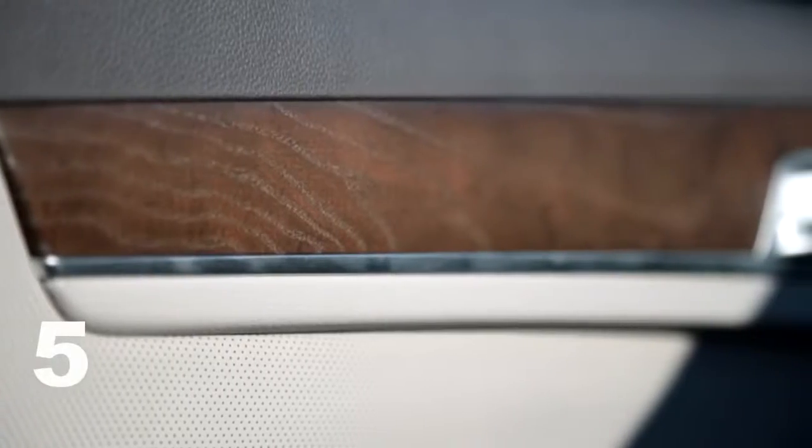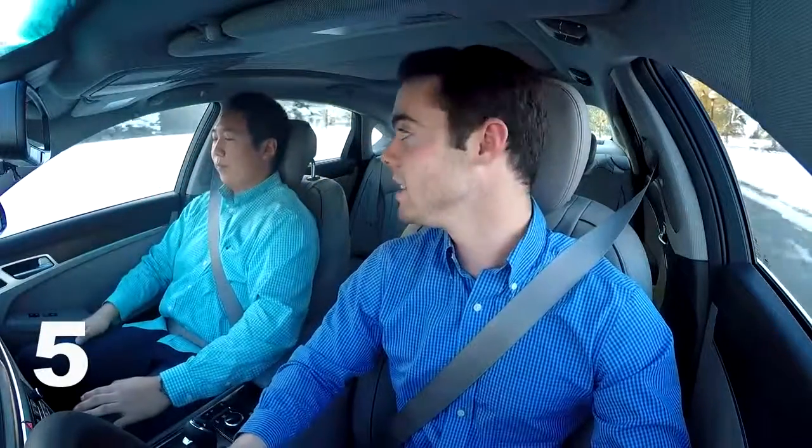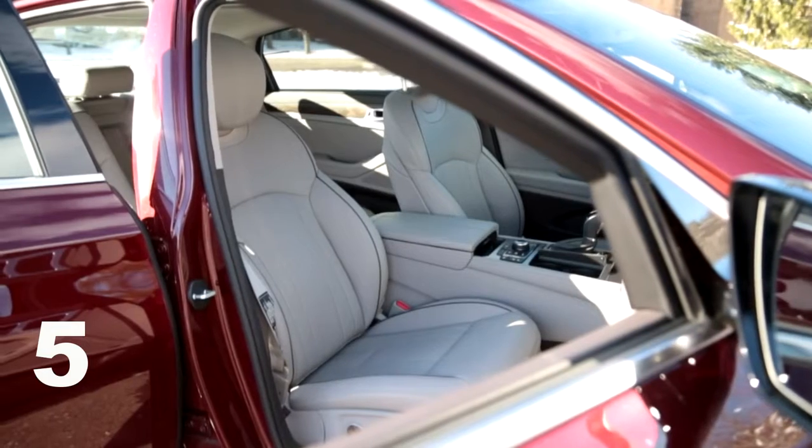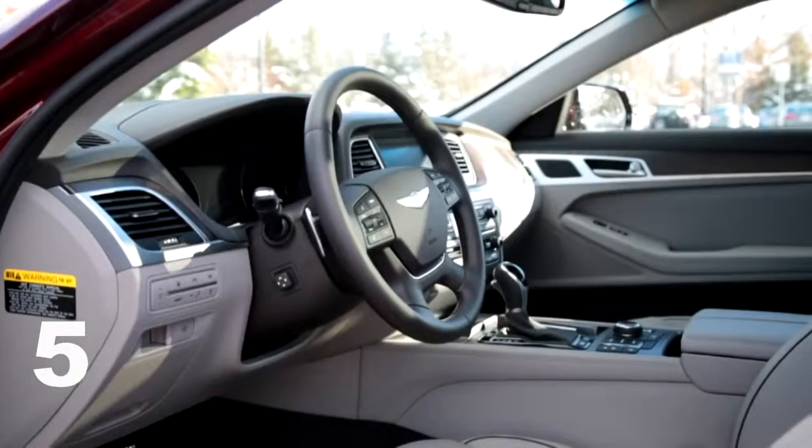I think they did a brilliant job with this car. The interior has blown both of us away as well. The fit and finish, the wood is fantastic — you can actually feel the grain. The seats are very soft leather and these luxurious pillow-like headrests feel fantastic. You've got an enormous amount of legroom and headroom in the front and rear, heated and cooled seats, and enough technological features to please anyone.